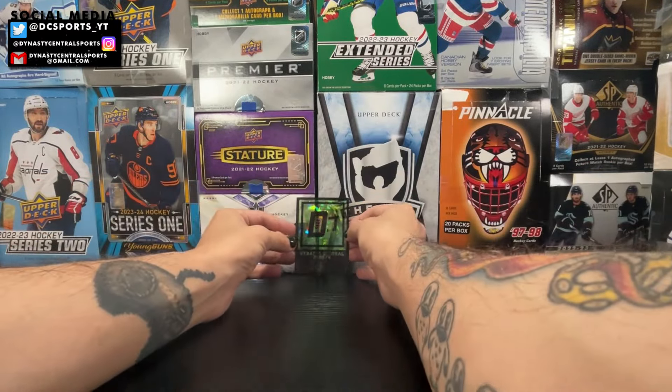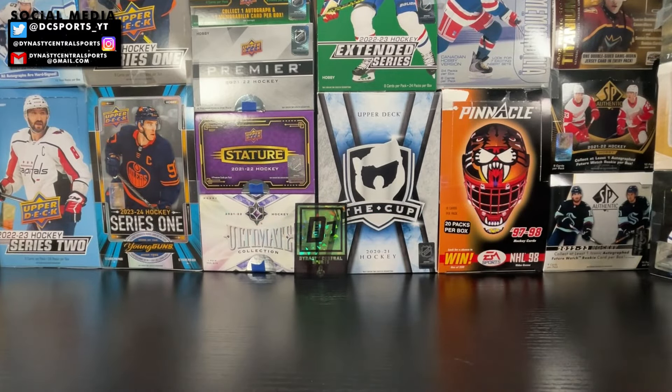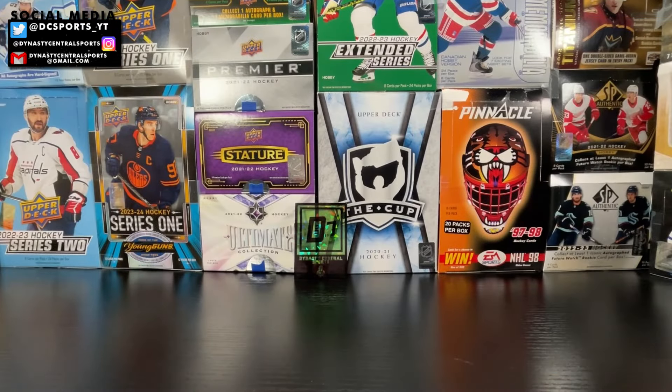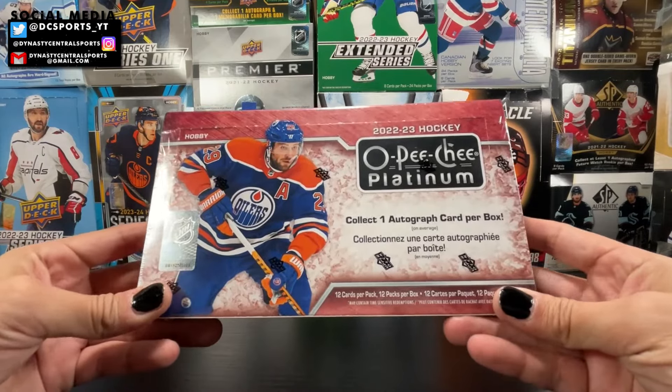Welcome to another box break here on Dynasty Central Sports. I went into Burbank Sports Cards today — they've got a great deal right now on 21-22 Series One hobby boxes on the budget table. If you're in the area, go check them out; they have great pricing and always price match to what's online. That's how I got this box: a 22-23 OPG Platinum.